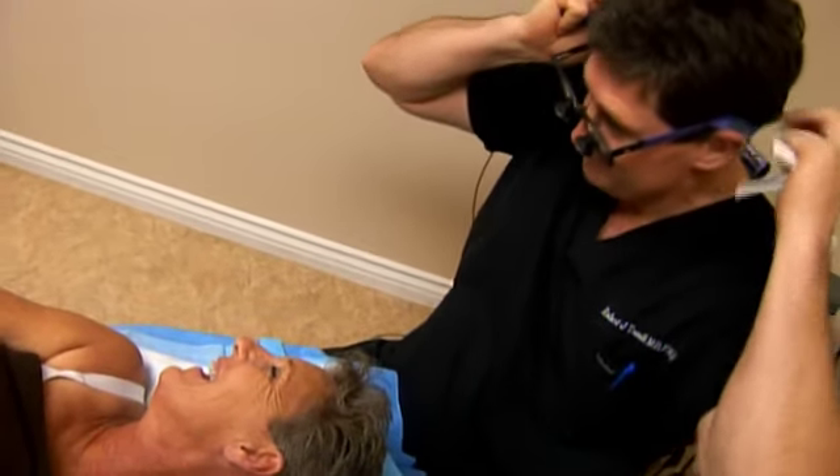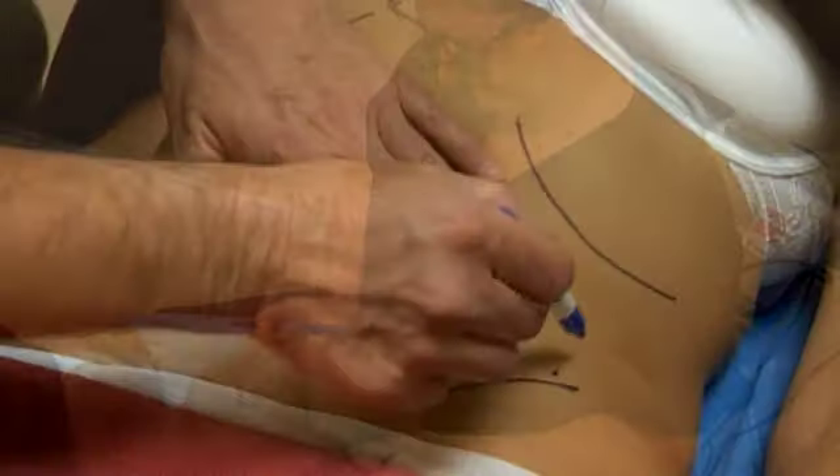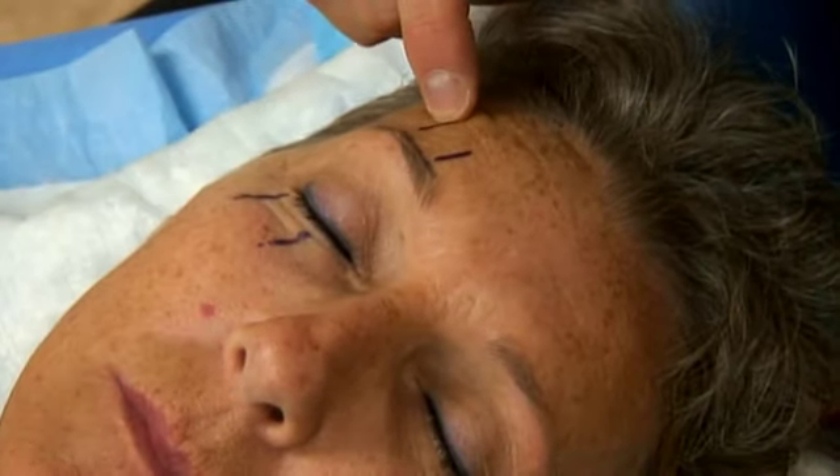I came in for a facelift — a mini facelift — and he said no, I did not need that. But they would take some fat from my stomach and my thighs and fill in the spots I wanted filled in. And a brow lift — he said that's what I need is a brow lift.